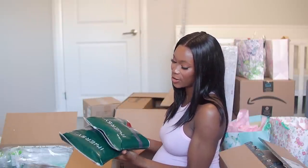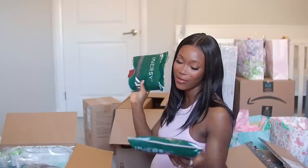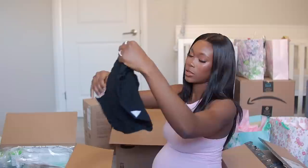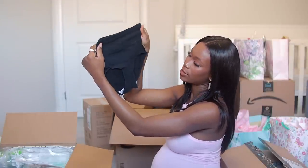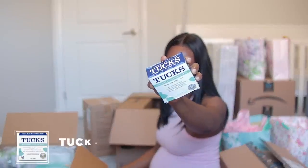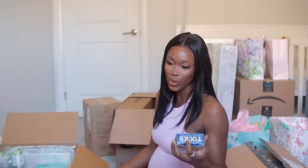Next up, these ones are for me — postpartum high-waisted briefs. I got two packs of five each. Next up we have the Tucks cooling pads — these are a must-have. I used them for my first baby and I'm going to be using them again because they give off an instant relief that is so amazing, so cooling and cleansing at the same time.